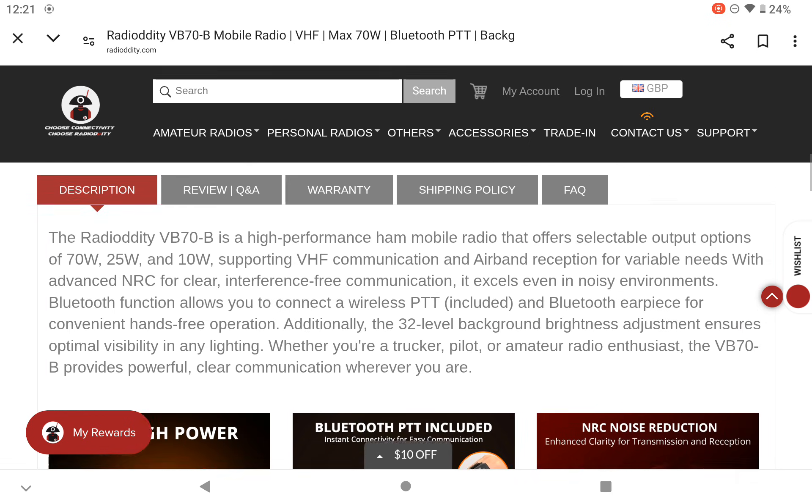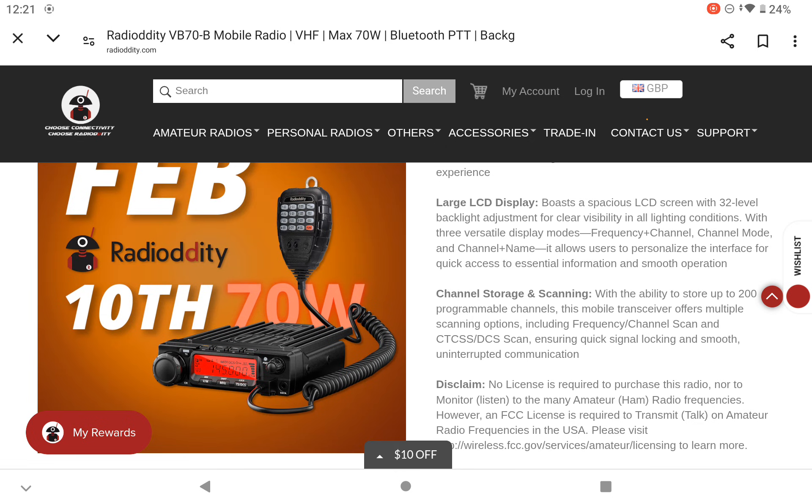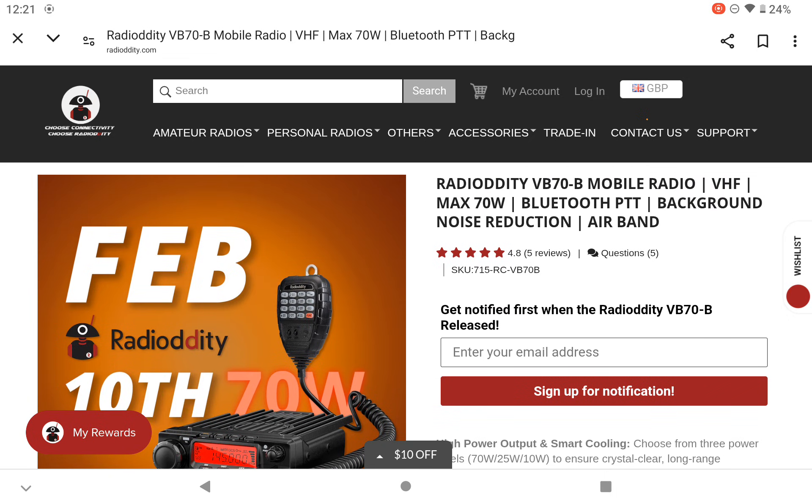Have a look on the Radio Oddity website and see what you think. It launches on the 10th of February, so not long now. 73s — thanks for watching, please like and subscribe.